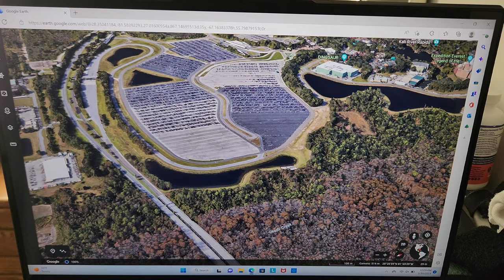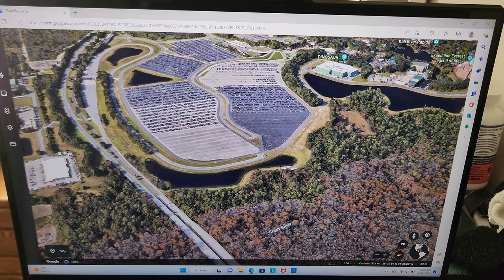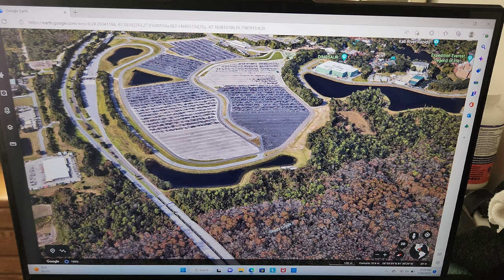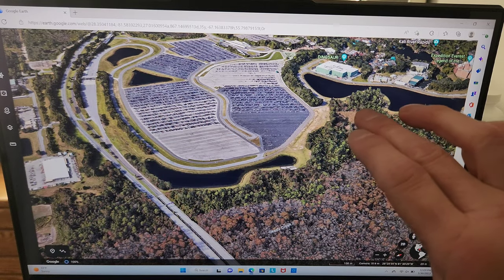I'm going to show you cast members that work at Disney's Animal Kingdom, where they park and how they take the backstage bus around property. I'm recording on my phone and using Google Earth on my laptop to show you what you would see. I'm taking you quote-unquote backstage, but I'm just showing you things on Google Earth that you can go see right now just as easily as anyone else.